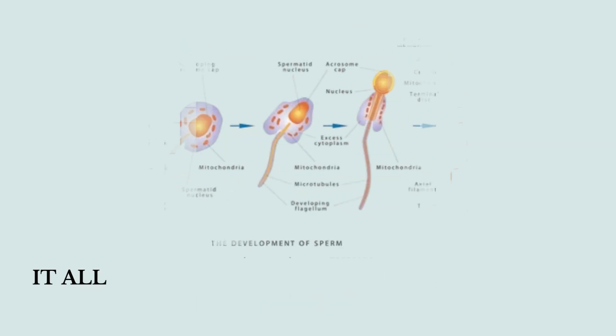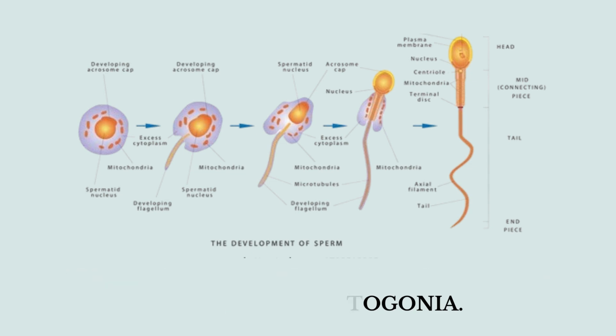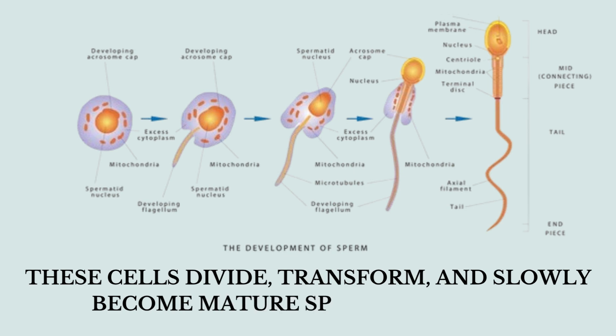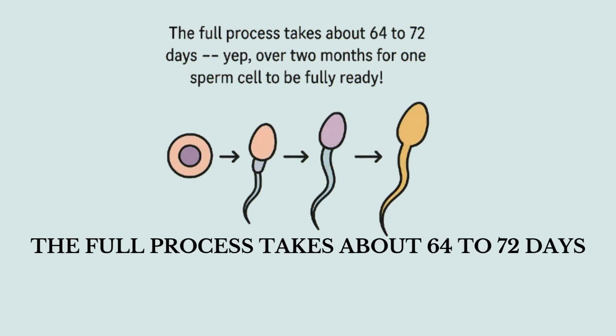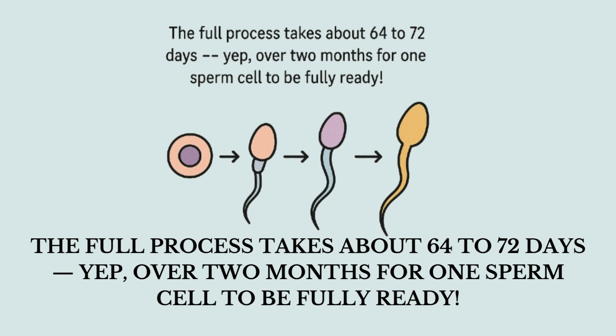It all starts with special stem-like cells called spermatogonia. These cells divide, transform, and slowly become mature sperm over time. The full process takes about 64 to 72 days — over two months for one sperm cell to be fully ready.